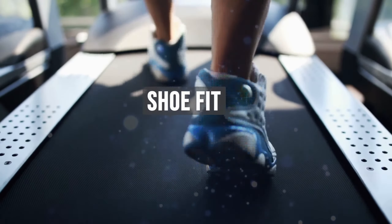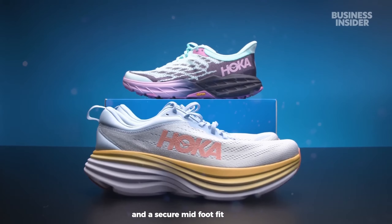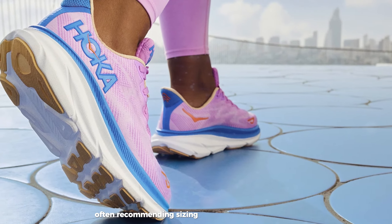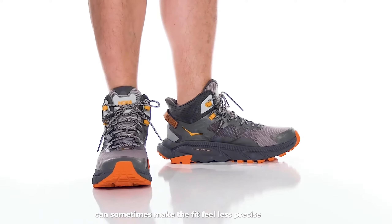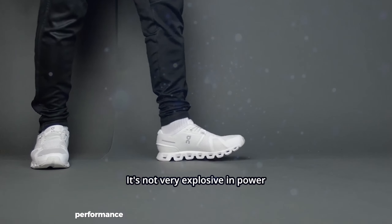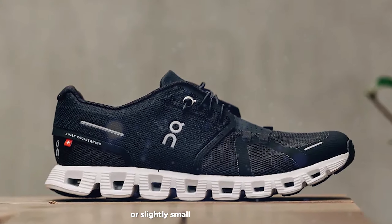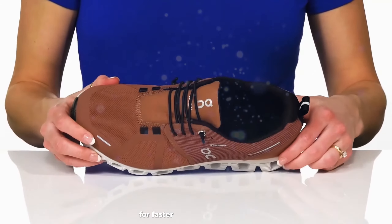Hoka shoes often feature a roomy toe box and a secure mid-foot fit, and the brand offers a range of widths in many models. Some runners find Hoka shoes run slightly large, often recommending sizing down a half size. The plush cushioning can sometimes make the fit feel less precise for some wearers. OnCloud shoes typically offer a snug, performance-oriented fit through the mid-foot and heel, with a moderately roomy toe box. The brand's shoes often run true to size or slightly small, and OnCloud is known for a locked-in feel that many runners appreciate for faster-paced runs.